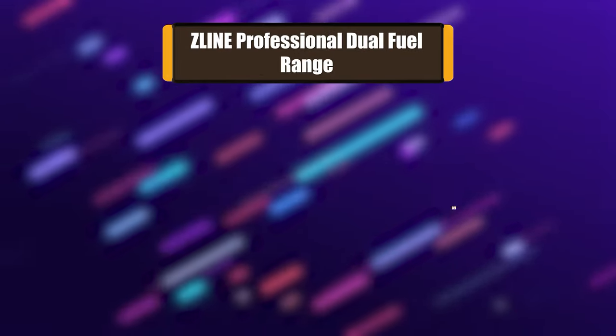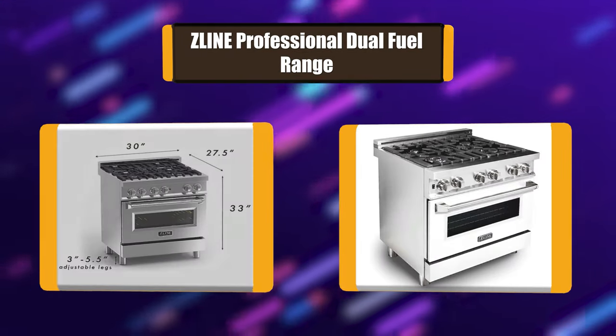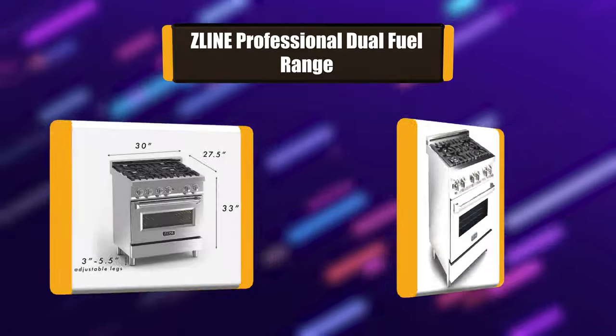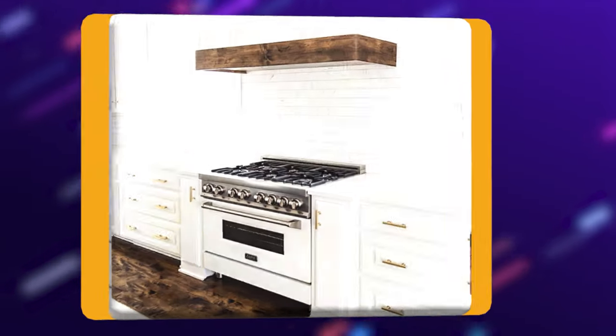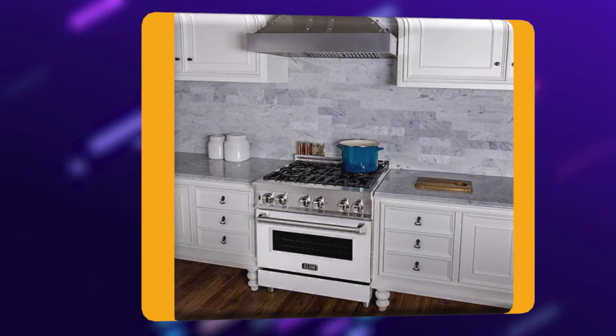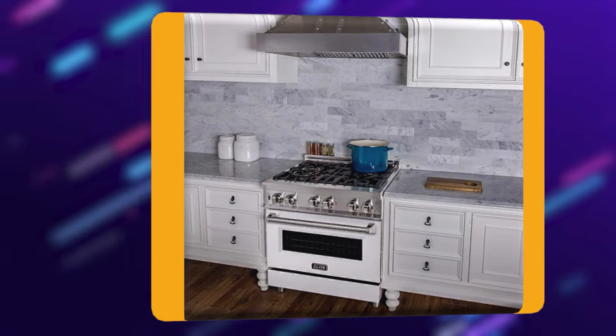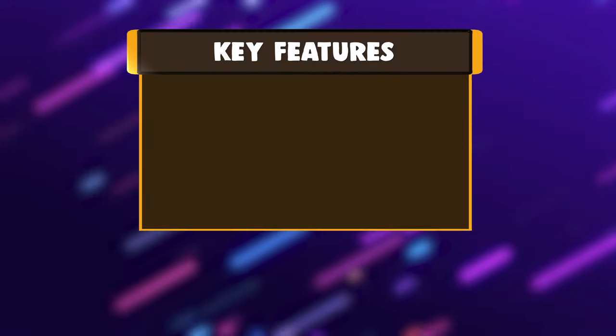Number 6: Z-Line Professional Dual Fuel Range. Experience attainable luxury with the Z-Line Dual Fuel Professional Range. Combining both professional aesthetics and functionality, this range provides the ultimate luxury experience for a fraction of the cost. Customize your style with easily interchangeable colored panel range doors — go bold with gloss red, bullet blue, or crisp white.